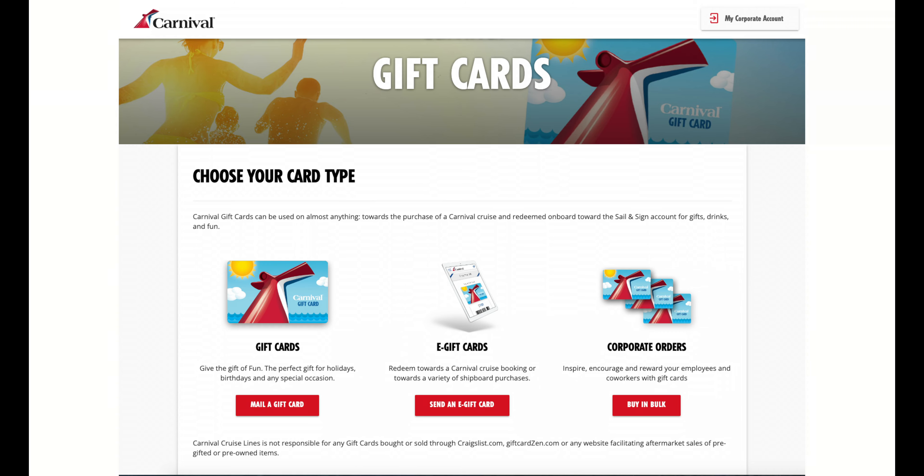Carnival gift cards, which a lot of people like to buy because they're easily available in stores - you know, in a kiosk - they are not sold through the Fun Shops.